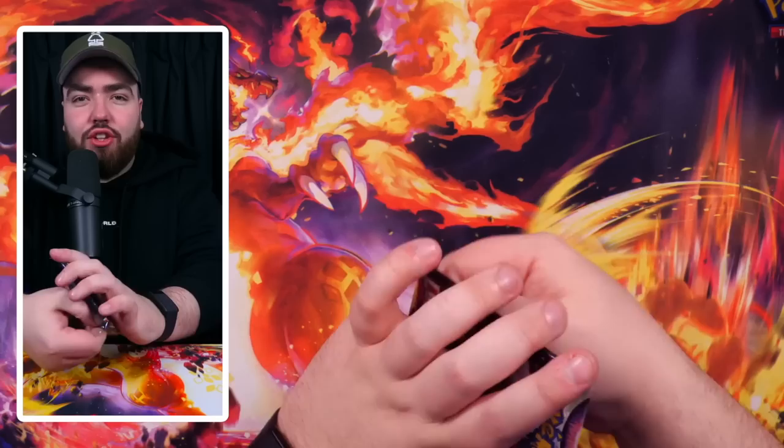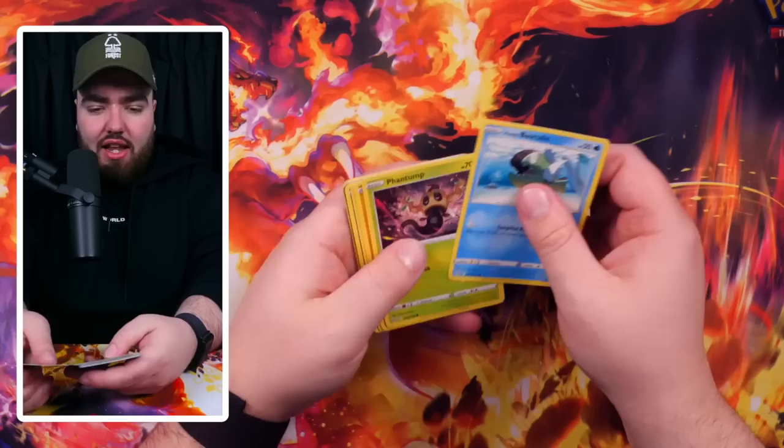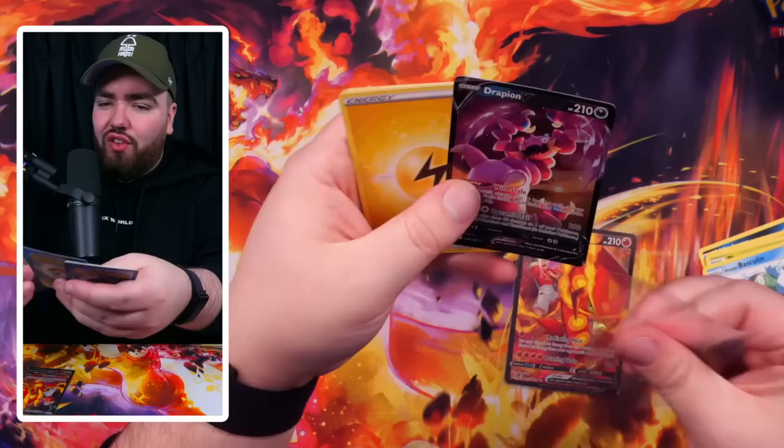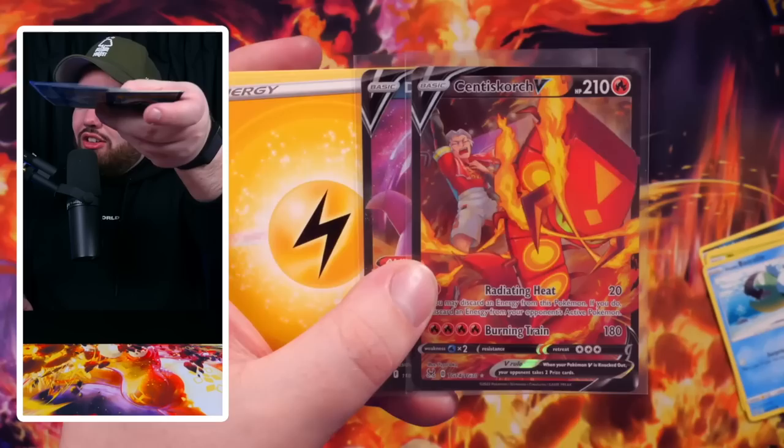Lost Origin — a potential to pull an absolute banger here, the alternate special art Giratina. We pulled a Centiskorch V from the Trainer Gallery! I was confused because it didn't look like a special art, like a character rare type of thing — it looked like a regular V. But we've got a fire pack by pulling the Centiskorch, the Fire Snake. Love that. Trainer Gallery!